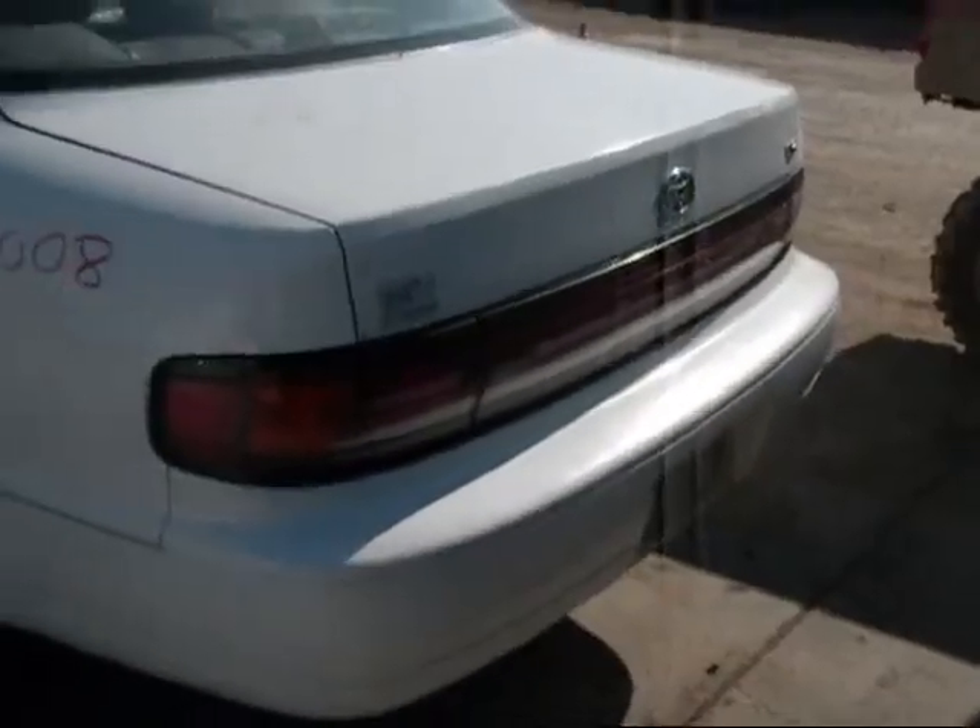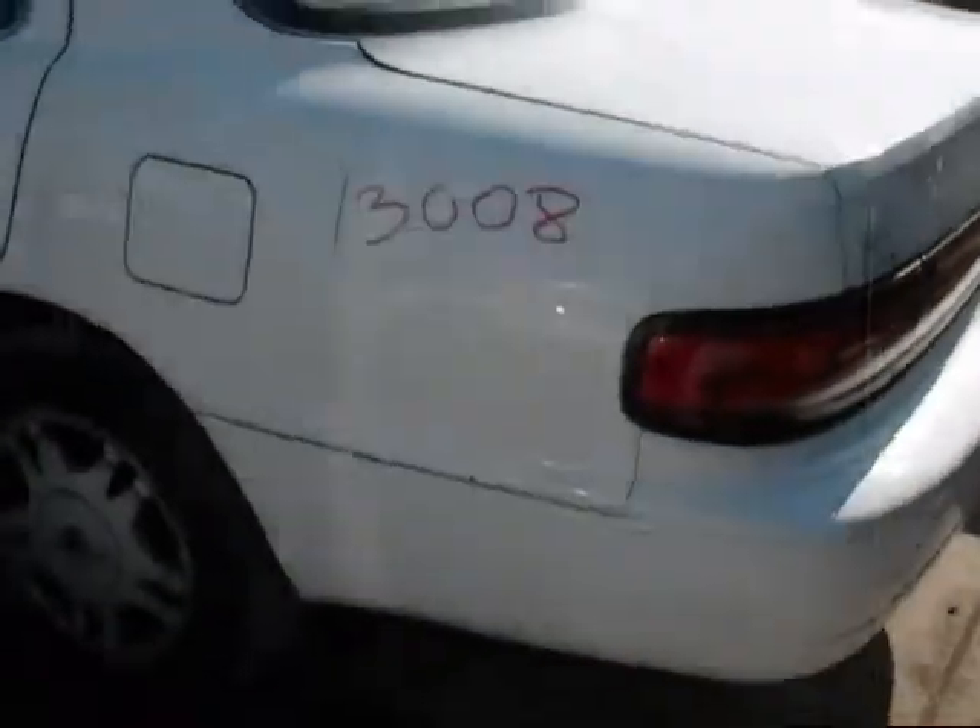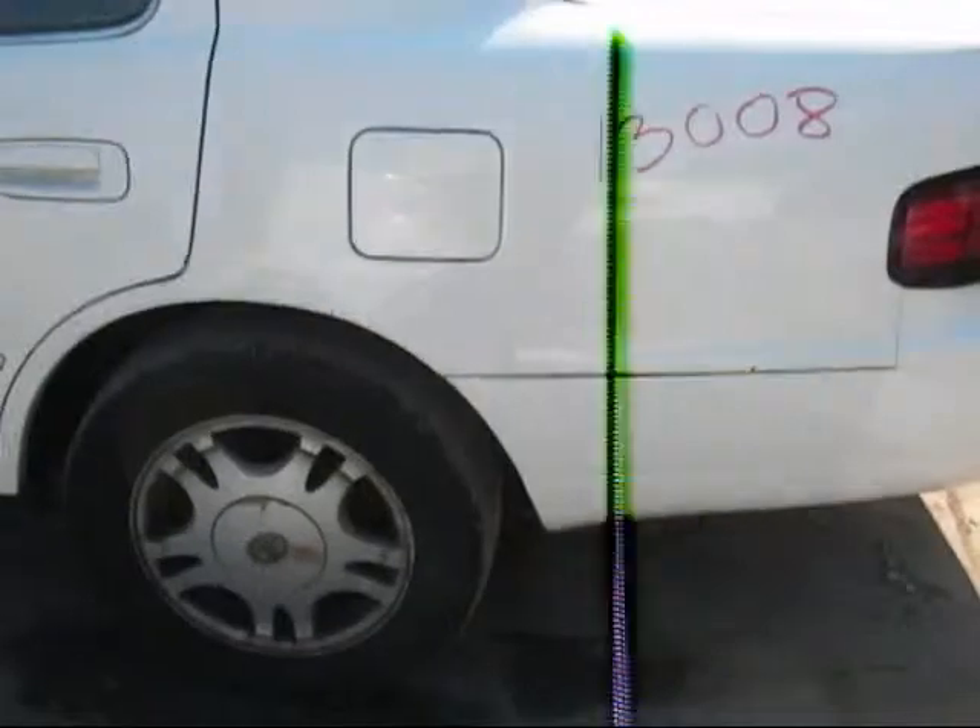The rear bumper looks okay. The trunk lid is good. The quarter panel looks okay here.